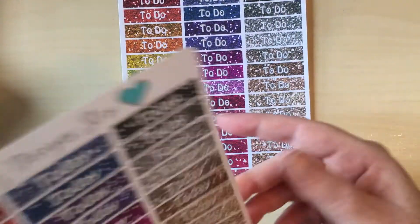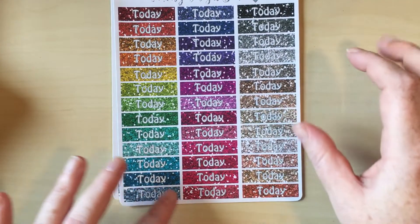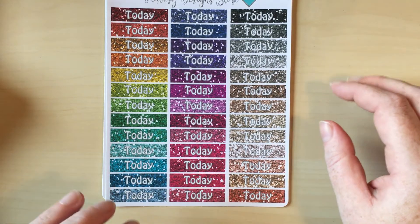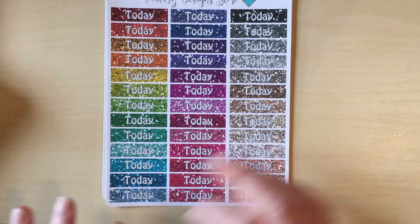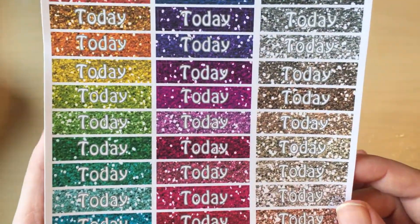In the same vein I couldn't resist the Today stickers too. I don't use an Erin Condren or a Plum Planner — I usually put where I'm going to be that day under an at sign. But I thought the today headers might actually accomplish the same sort of thing, so I'll give it a go. These are just gorgeous and that sparkle effect is really really pretty.